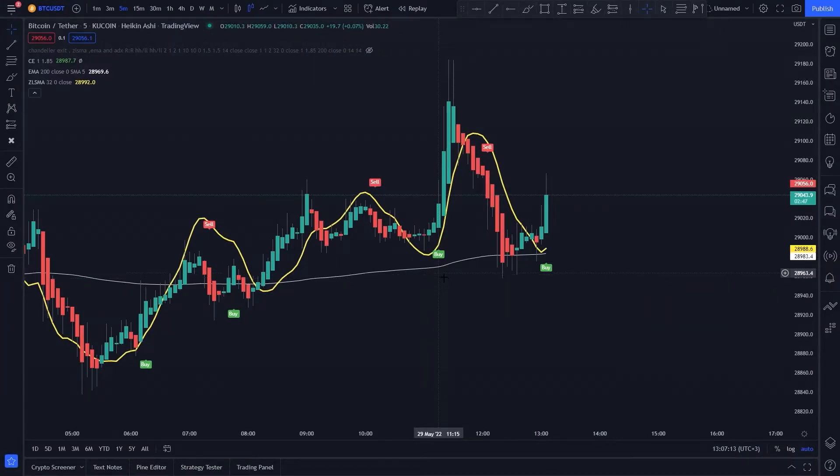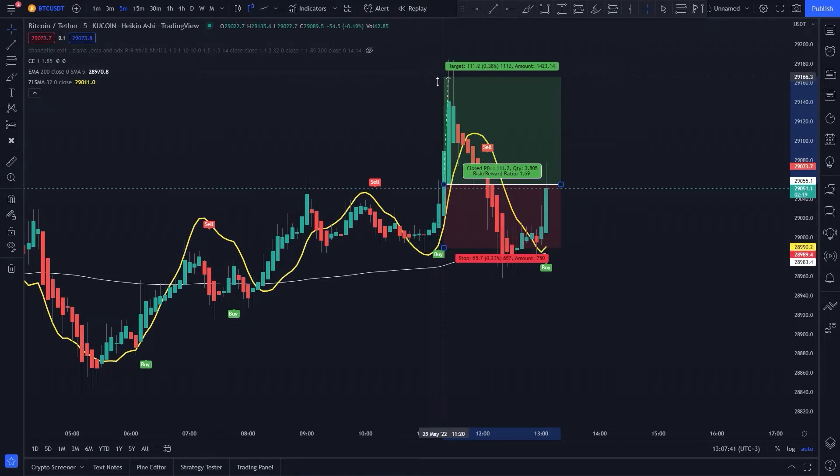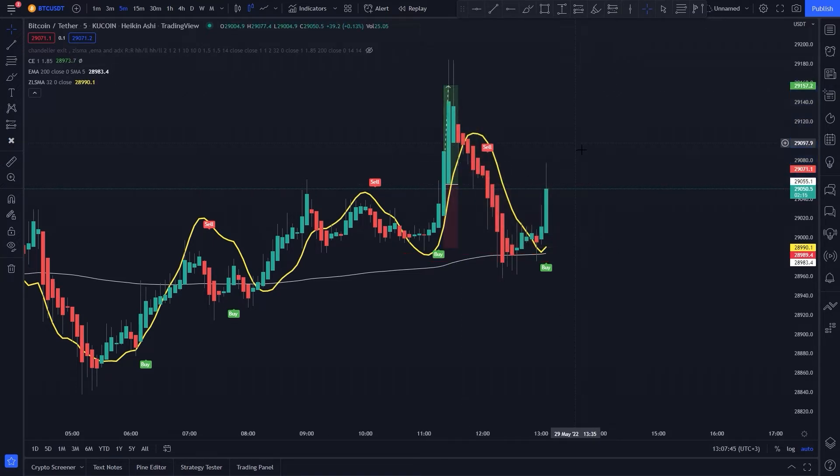For a long signal to be valid: a buy signal from the Chandelier indicator, the price must be above the 200 EMA, and the candlestick has to close above the Zero Lag SMA. Once all conditions are met, we can take a long position. Our stop loss must be under the recent low, and the risk-to-reward ratio will be 1.5.